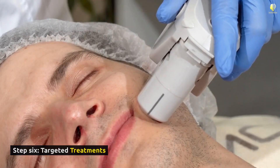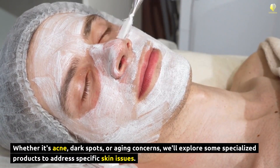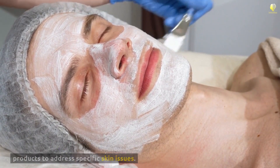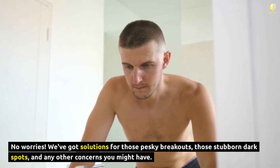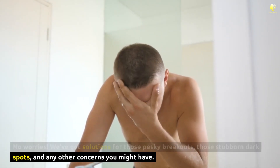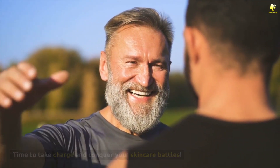Step 6: Targeted treatments. Whether it's acne, dark spots, or aging concerns, we'll explore some specialized products to address specific skin issues. No worries — we've got solutions for those pesky breakouts, those stubborn dark spots, and any other concerns you might have. Time to take charge and conquer your skincare battles.